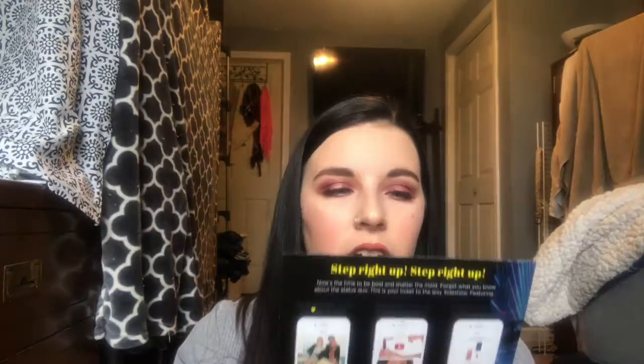Here is the bag that we got. Not a huge fan of the bag, I'll probably just pitch it, but that's okay. Here is the card that comes with it — 'Sideshow,' it's like a whole carnival theme. 'Now is the time to be bold and shatter the mold, forget what you know about the status quo. This is your ticket to the Ipsy Sideshow.' That's actually pretty cute.